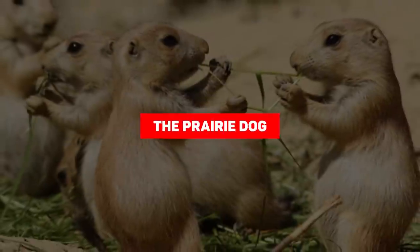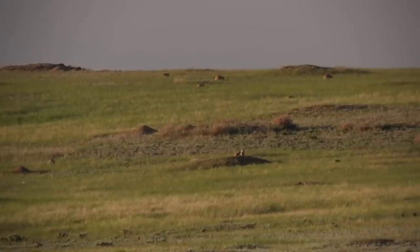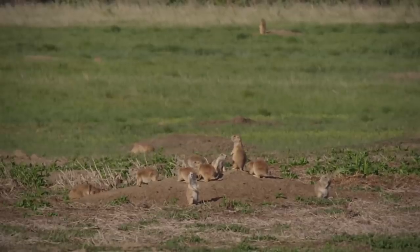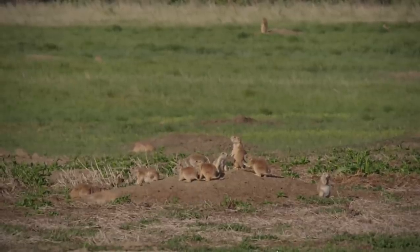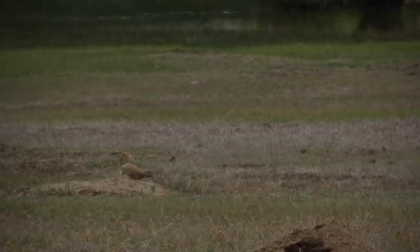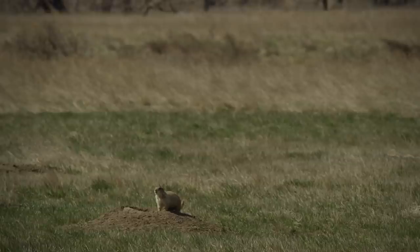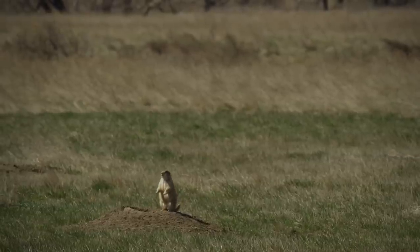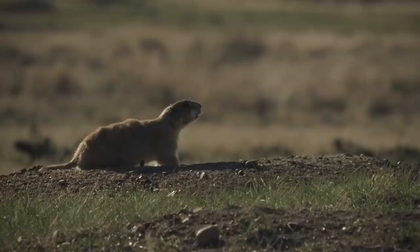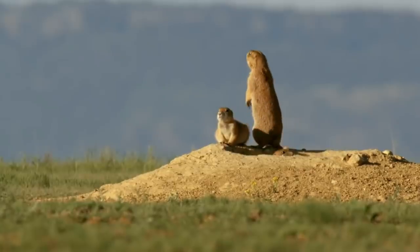Number 3: the prairie dog. If you think dolphins are surprising killers, wait until you find out what prairie dogs can do. These small mammals don't take too kindly to competition. Researchers found that white-tailed prairie dogs routinely hunt and slaughter ground squirrels, which they compete with for resources. Prairie dogs are plant eaters, so once they've bitten the squirrels to death, they simply drop the dead bodies and walk away. Researchers were understandably shocked when they first observed this behavior, which has also been recorded on camera.